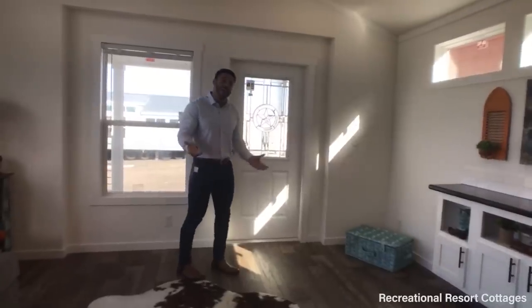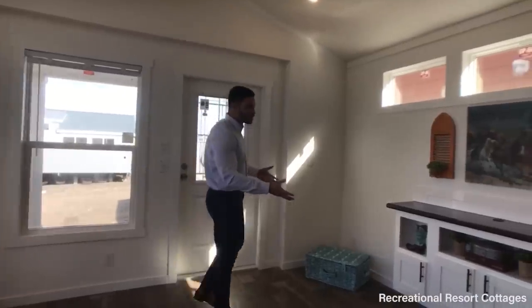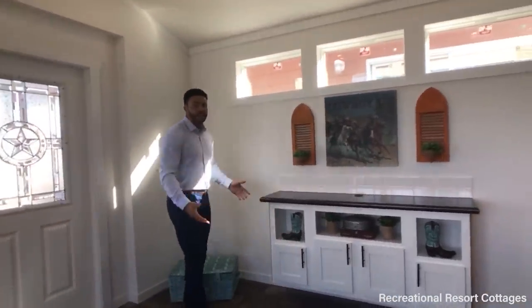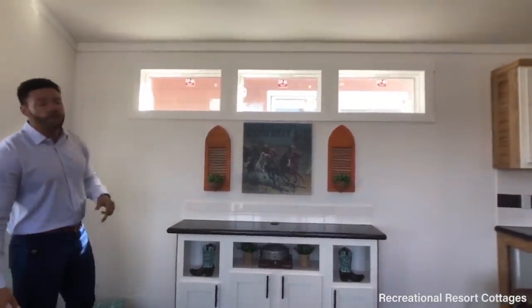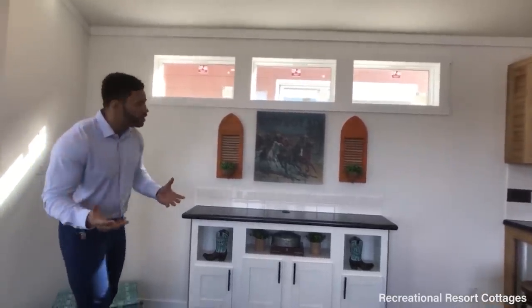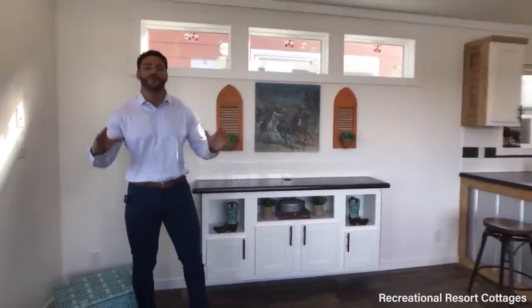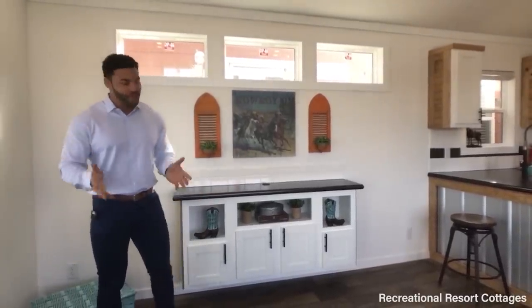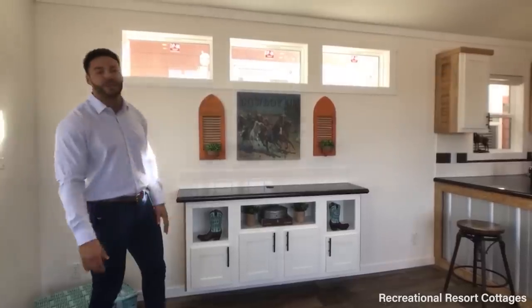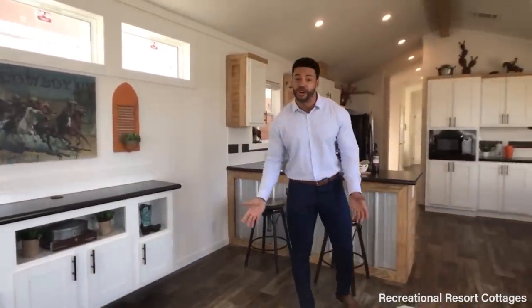For those that are not from Texas and don't like the Texas star door, that is something we can easily change and give you another option. Over here to the side, we've added the floating entertainment center, and you've got space up above for your TV. We've added three more transom windows. Those are features you can love, or for those who say it's too many windows — we can take those out and add the amount of windows that would be necessary in your home.